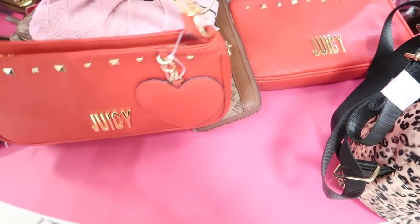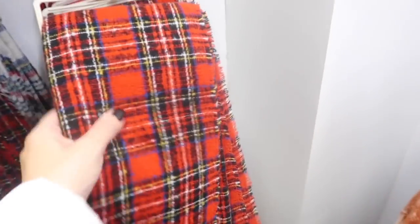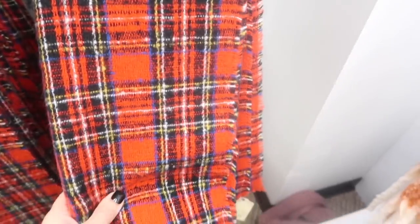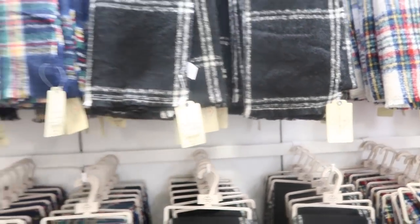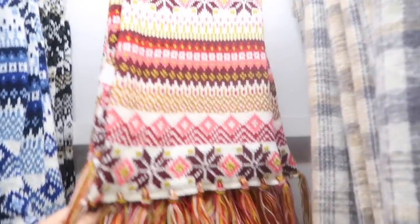Pretty plaid scarves from St. John's Bay — I love the tartan plaid, also available in white combination, black windowpane, navy, and stripe. Normally $28, on sale for $10.